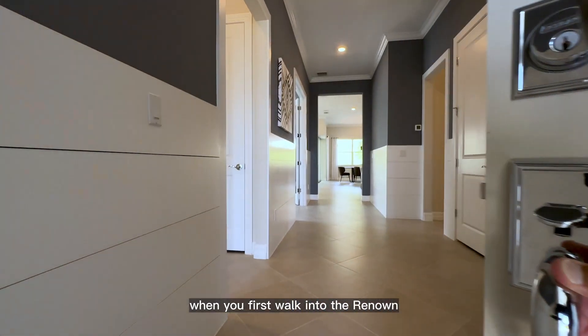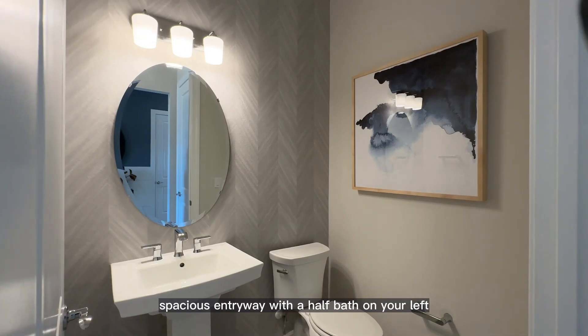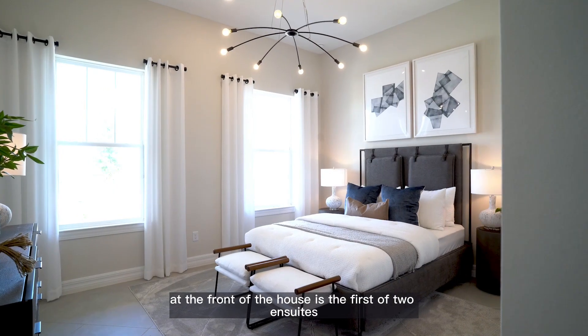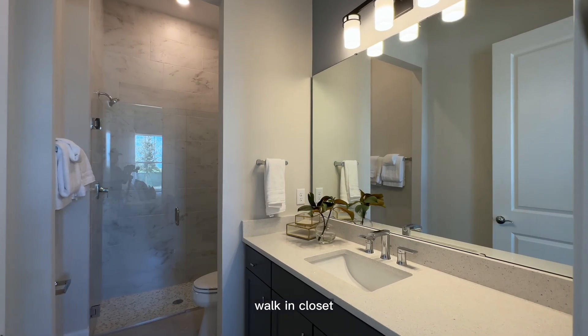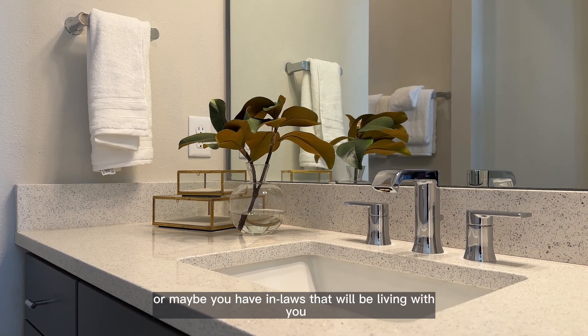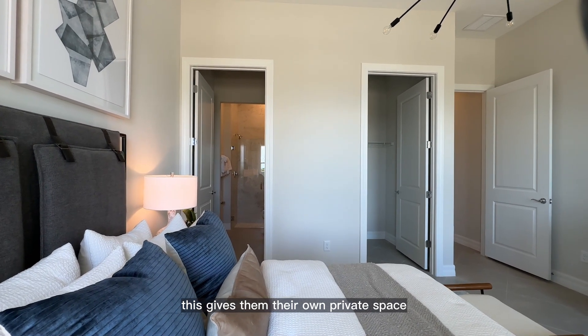When you first walk into the Renown, you'll notice a nice spacious entryway with a half bath on your left. Also to the left at the front of the house is the first of two en-suites — a beautiful light-filled room with its own bathroom, walk-in closet. It's a great option for guests, in-laws, or college-age kids, giving them their own private space.